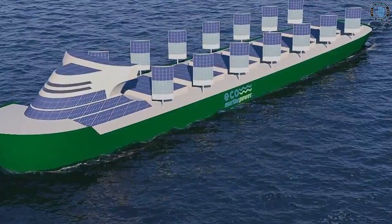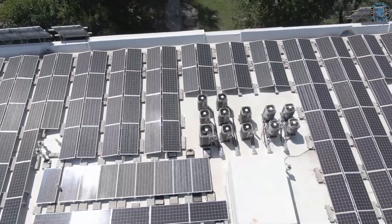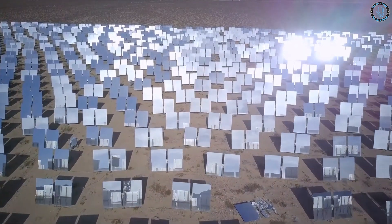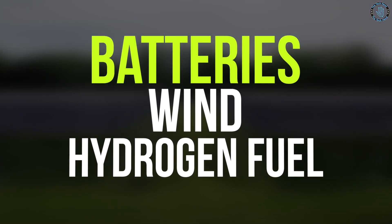Currently, the most common approach is to use solar panels to generate electricity to power electric propulsion systems, which can be used in combination with other power sources like batteries, wind, or hydrogen fuel cells.